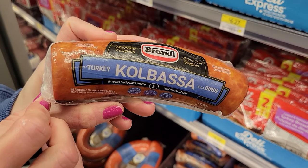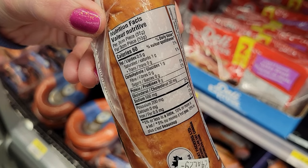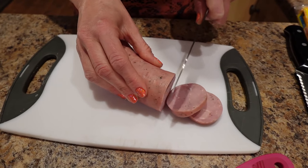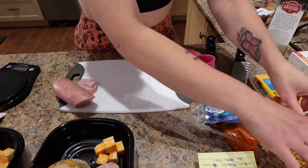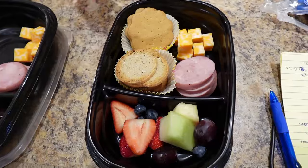Number eight: turkey kielbasa. 55 grams is 60 calories and 9 grams of protein. You can get the extra lean too, but the turkey one has the lowest calories. All you do is cut off your piece, peel the skin off, and eat it with cheese and crackers, put it in a charcuterie board, make it into a wrap, a sandwich, or put it on a salad. It's easy, great calories, great protein, and it's tasty. When I'm hungry I need something now that tastes good and is quick — otherwise I'm not going to stay on track.